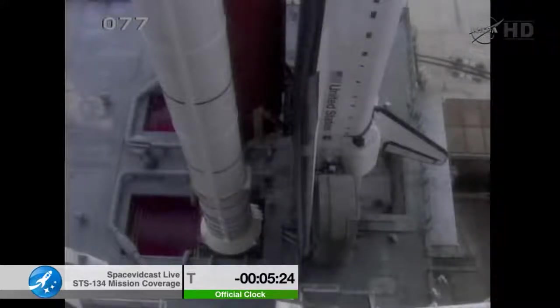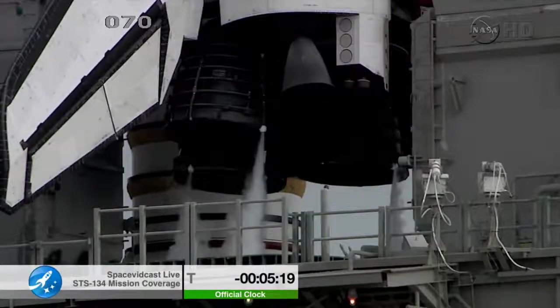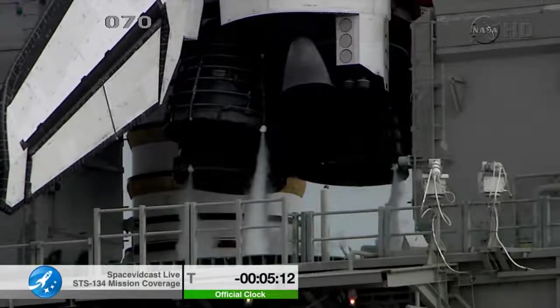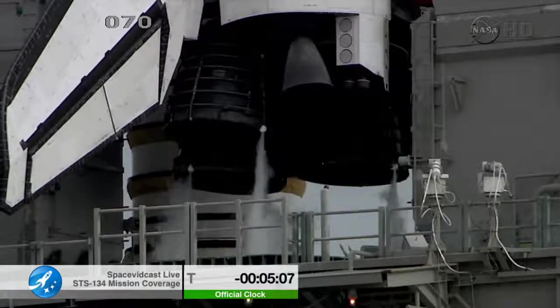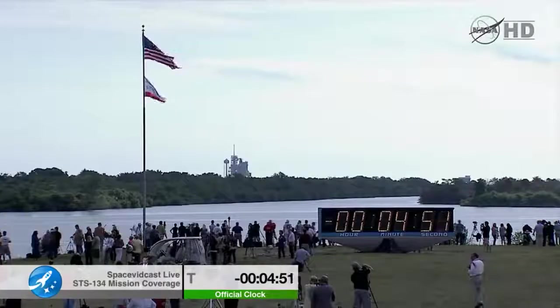In about 30 seconds we'll be terminating the liquid oxygen replenishment. T-minus five minutes. Go for APU start. TLT OTC, perform APU start. TLT, that's in work.